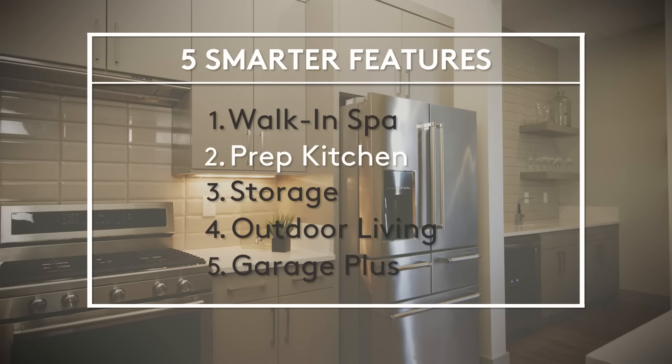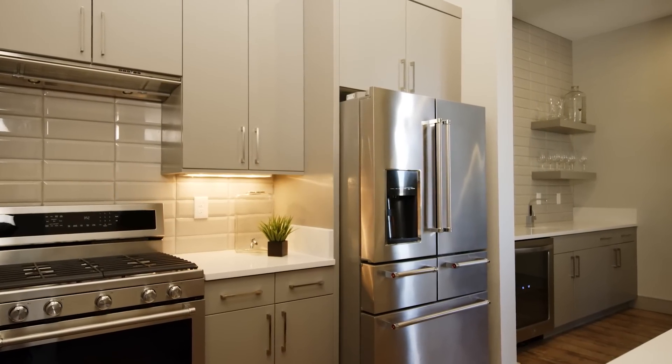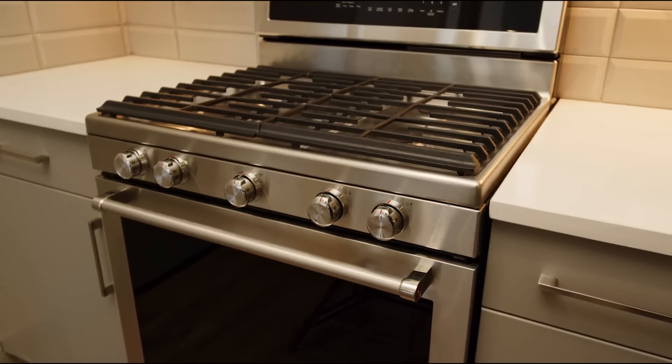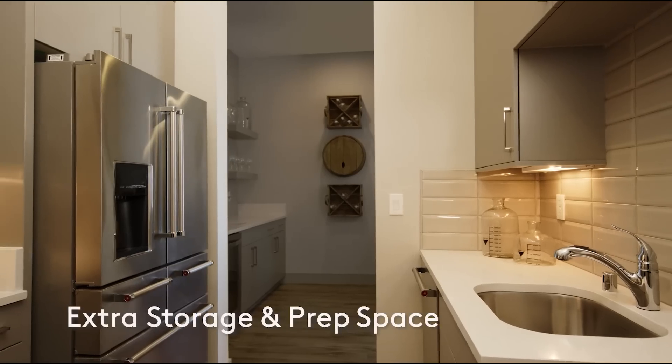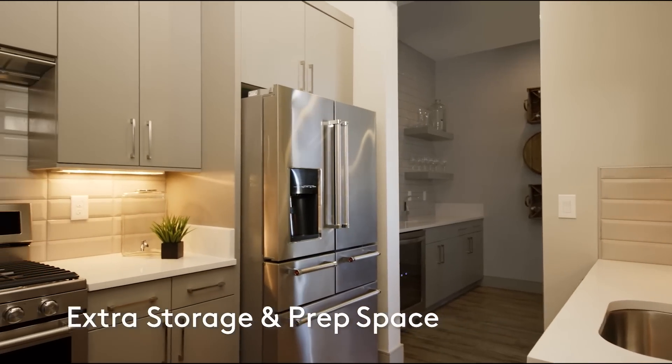Next, meet the prep kitchen. This smaller kitchen is typically hidden by a wall or door — it's a separate space, even though it often carries over the decor from the main kitchen area. You get the benefits of your open floor plan, but you have a place to keep dirty dishes and messy cooking out of sight while you're entertaining.